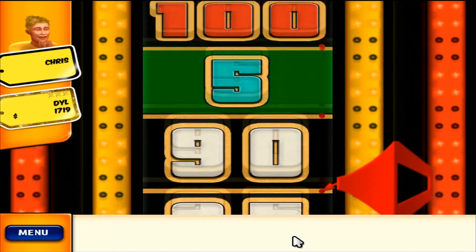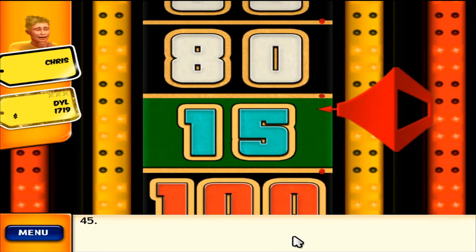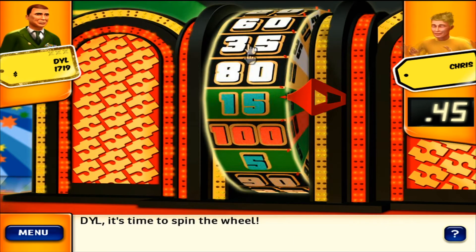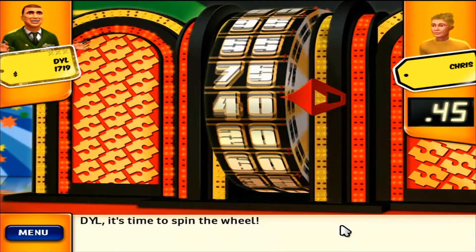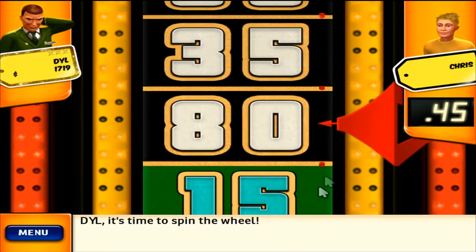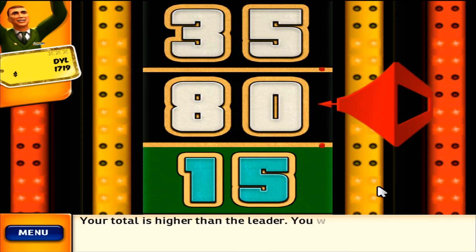$3,000. Your total is $4,000. Stand next to the wheel. It's time to spin the wheel. 80. Your total is higher than the leader. You win!